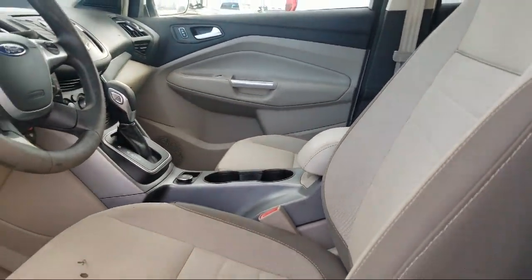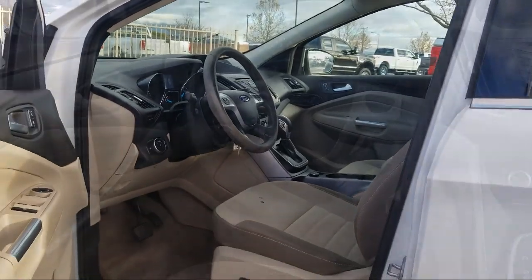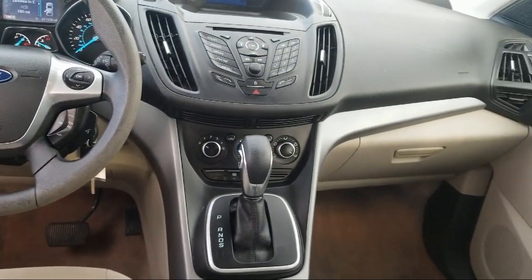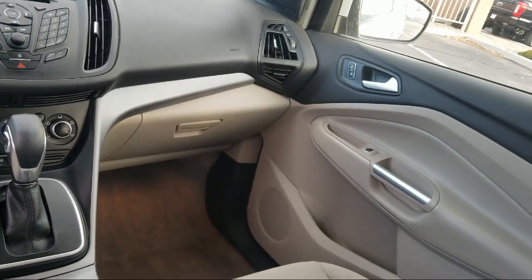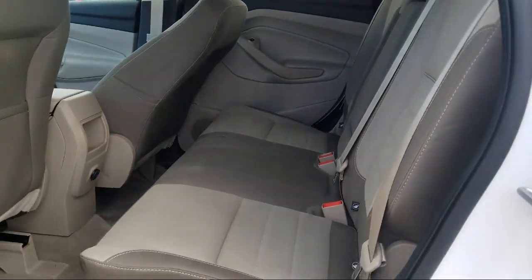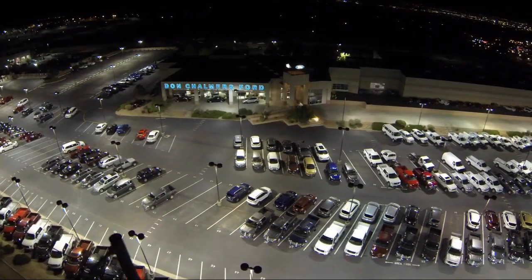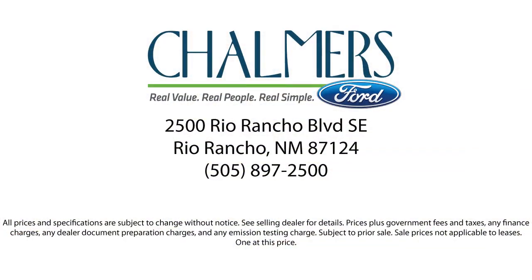Here at Don Chalmers Ford, every vehicle we offer at our dealership in Rio Rancho exceeds our strict standards for quality, reliability and performance. We have a friendly and accommodating staff eager to assist you and our team of experts is ready to dish all you need to know about our available car loans and lease options. Our shoppers feel at ease, worry free and extra satisfied with their purchase from us. So come in today and schedule a test drive. We're located at 2500 Rio Rancho Boulevard.